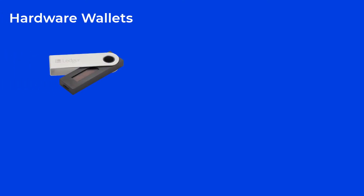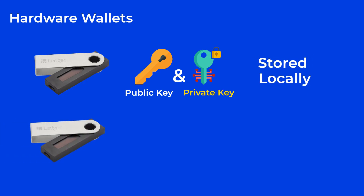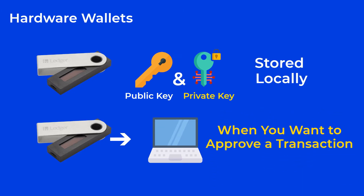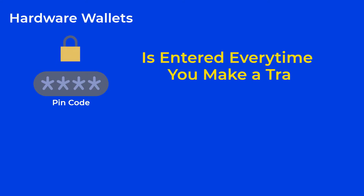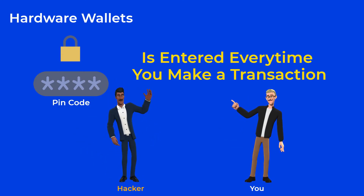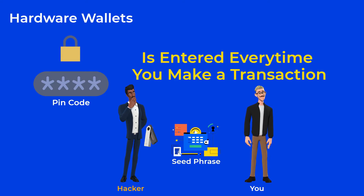A hardware wallet is a physical device that often has the shape of a USB stick. Hardware wallets are the most secure type of crypto wallets you can use. They store your public and private key locally, and you only plug the device into your computer when you want to approve a transaction. With these devices, you set a PIN code that needs to be entered every time you want to make a transaction, to prevent unwanted access to your money if someone stole the device from you.